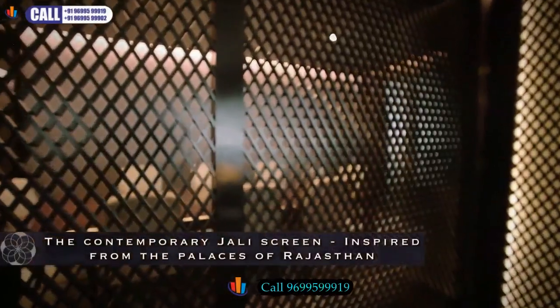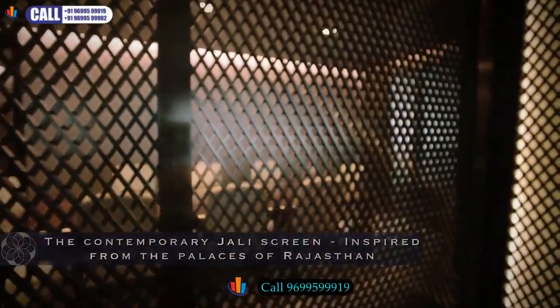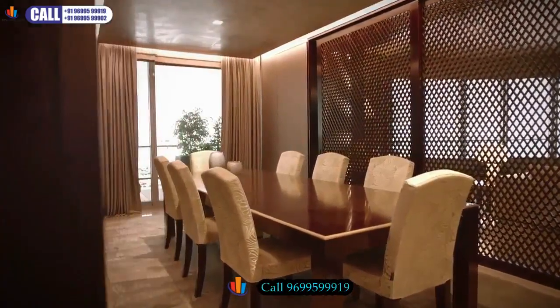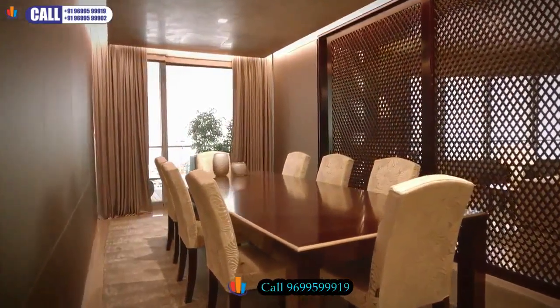The fabric we've used on top of it is called technical fabric. It's a special finish that is UV proof, which means that the colour doesn't change no matter how many years you live in this flat. On the side, what you get to see is what we call the Italian version of the jali screen. We went to the Maharaja's palaces in Rajasthan, where we saw how the jali screens are used, and we wanted to use the architectonical element in a modern way. And now you have a modern version of a Maharaja's palace.